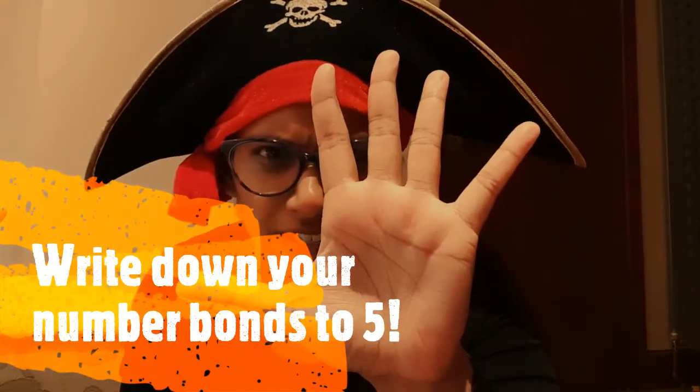As you warm up today, I want to know if you can remember any number bonds to five. Ready, set, go!